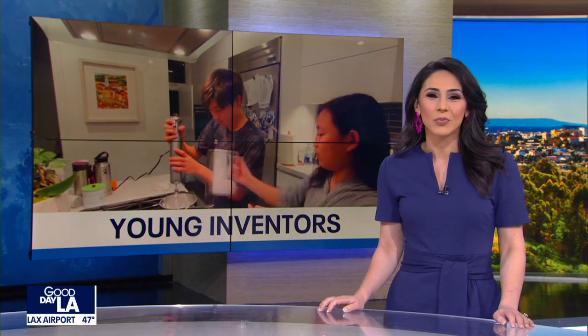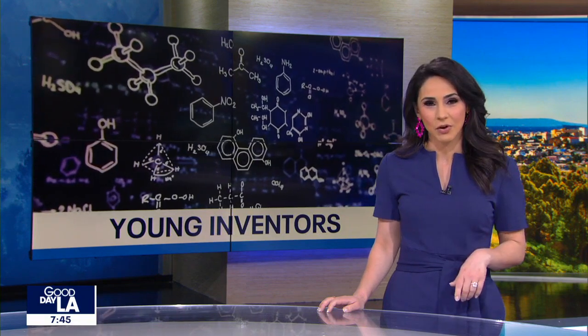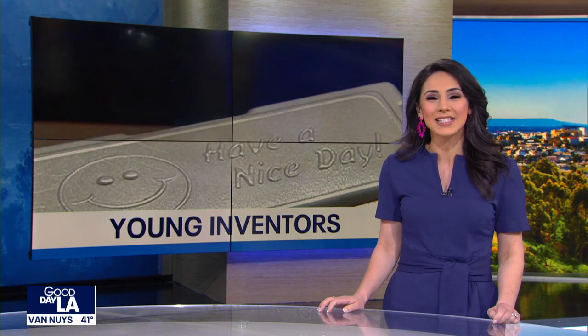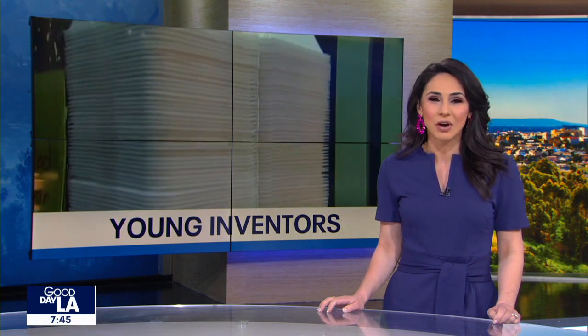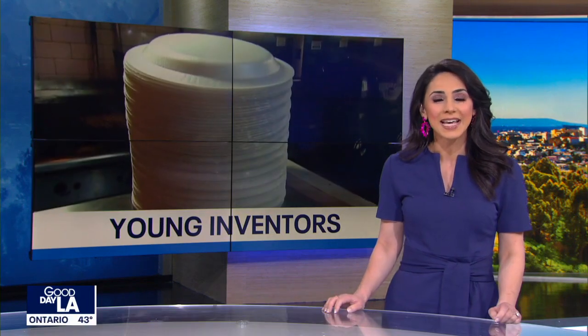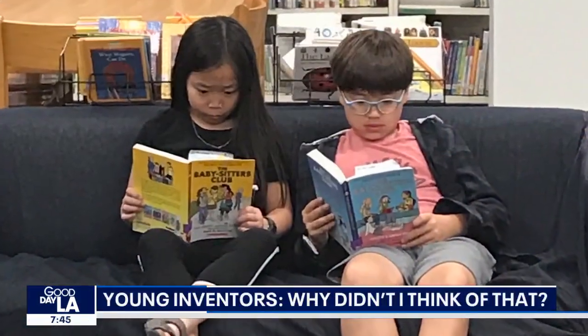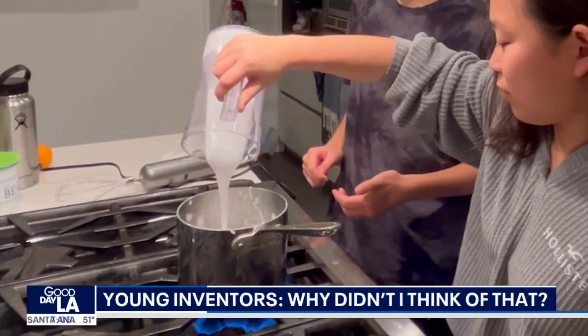Good morning, Miracosta classmates. Charlotte and Wyatt have come up with a product that is an alternative to styrofoam. They originally came up with this idea last year in their eighth grade science class, then decided to sign up for the national invention competition. Now they're finalists and have even bigger ambitions. Charlotte and Wyatt have been friends since second grade, but this is the first time they've invented a product together.